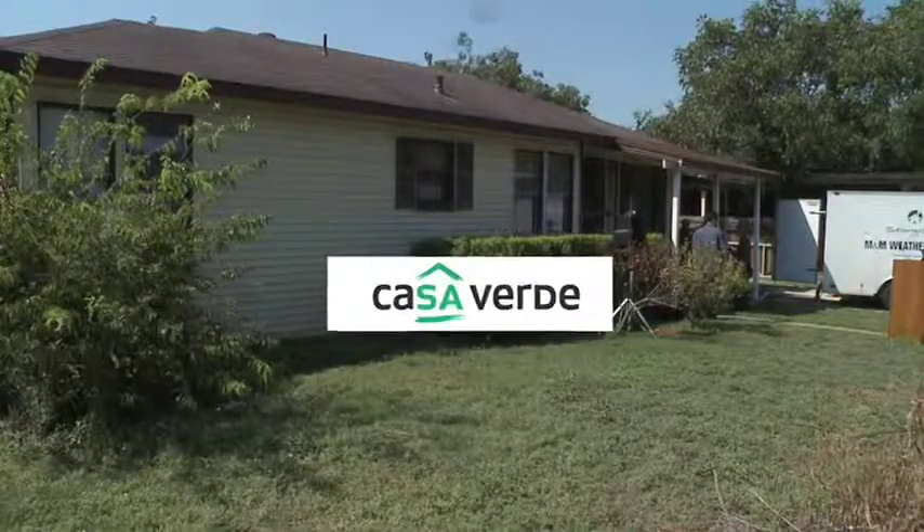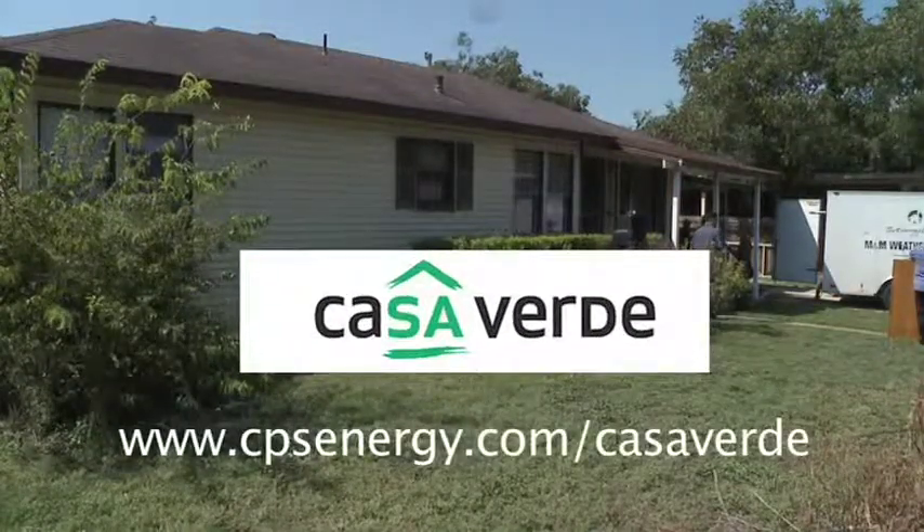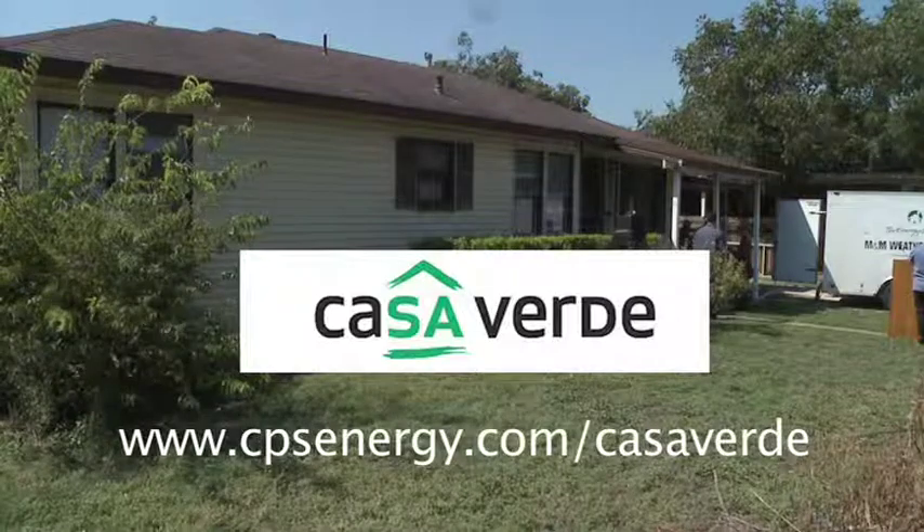To learn more about the Casa Verde program, or to see if you qualify, visit our website.